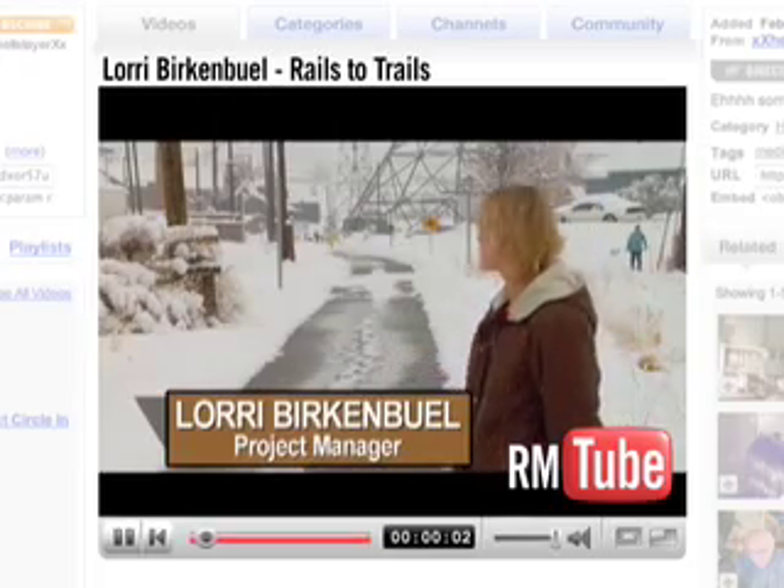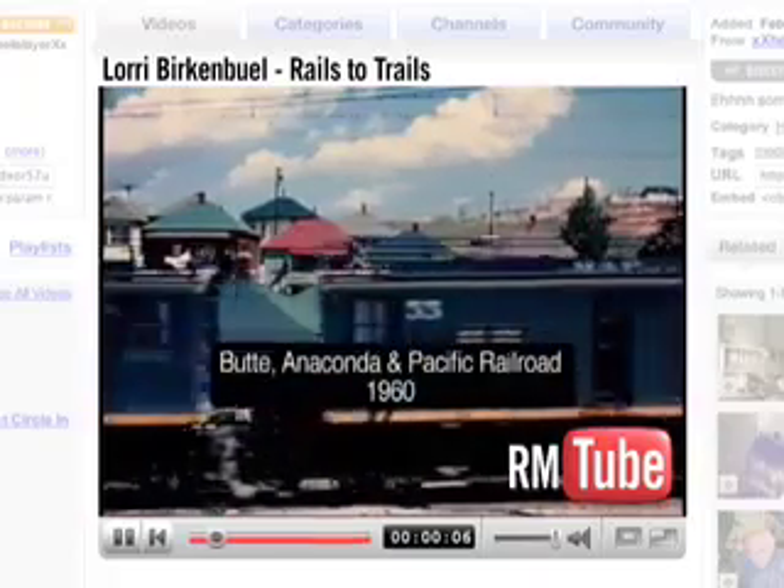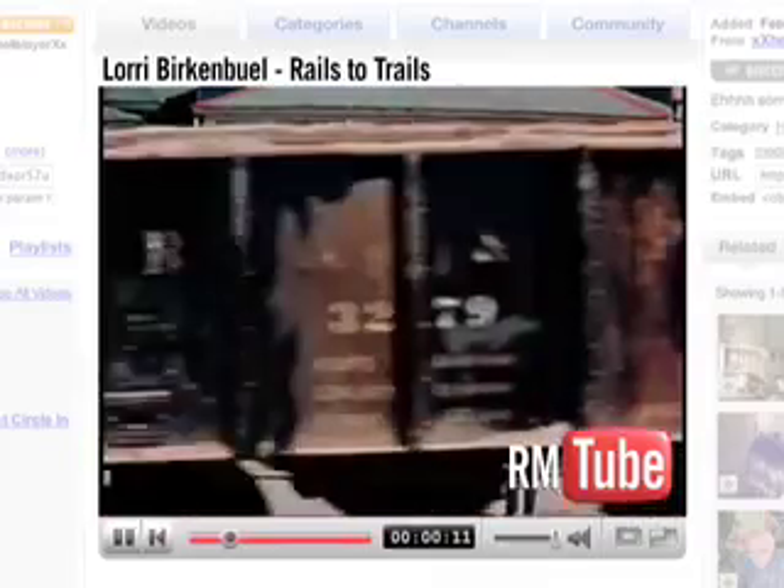What you see behind me is the old railroad line that BAMP used to use to take ore from the Butte mines and transport it to the old Anaconda smelter.